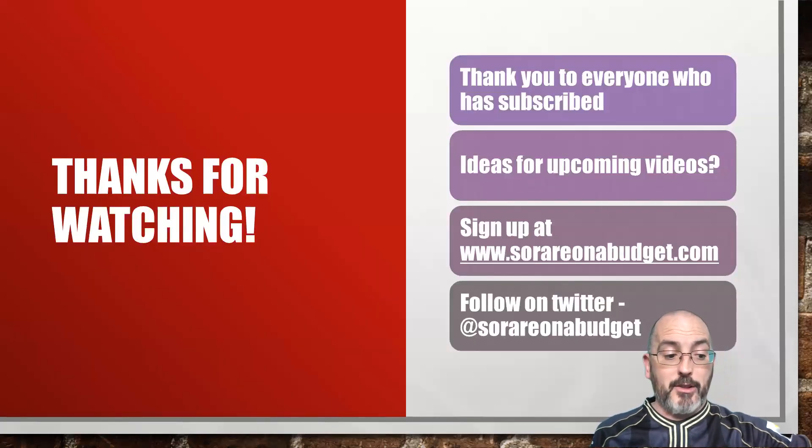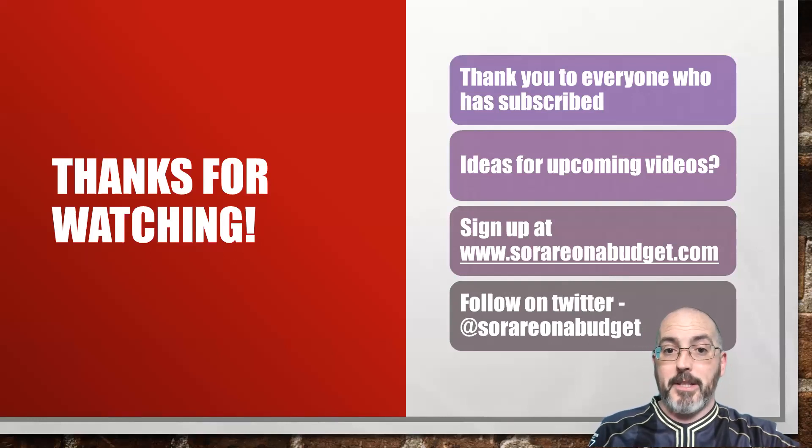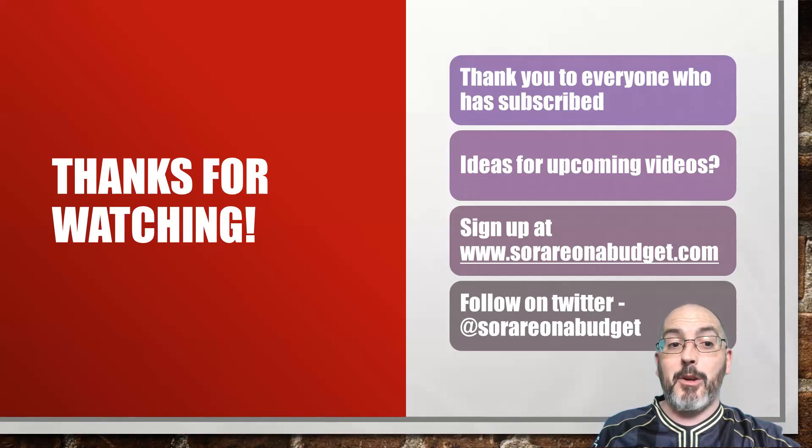With that, I am going to do a part two. I might make it slightly more expensive — maybe £75 for defenders and midfielders and £100–125 for forwards — to get some better players in there while still keeping it a serious budget video. Thank you to everybody who's subscribed to the channel. If you've got ideas for upcoming videos, hit me up on Twitter in my DMs. And if you're new to Serere, you can sign up using my link in the description below. Okay guys, take care and I'll speak to you all again soon.